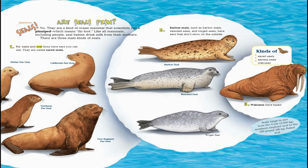First, seals and sea lions have ears you can see — they are called eared seals. Examples include the California sea lion, Steller sea lion, northern fur seal, and New Zealand fur seal.